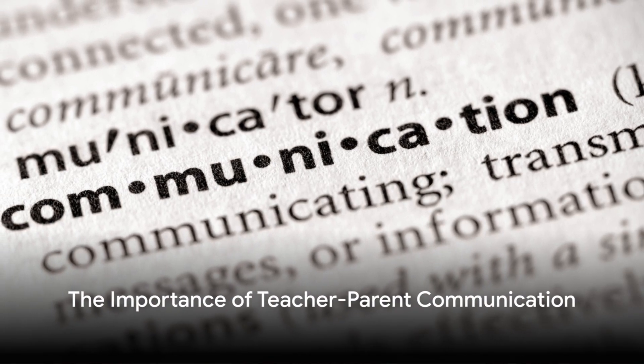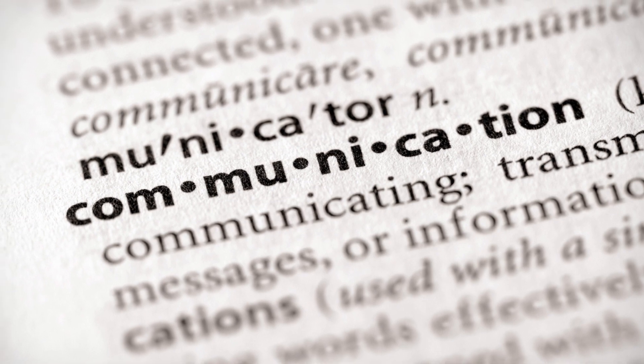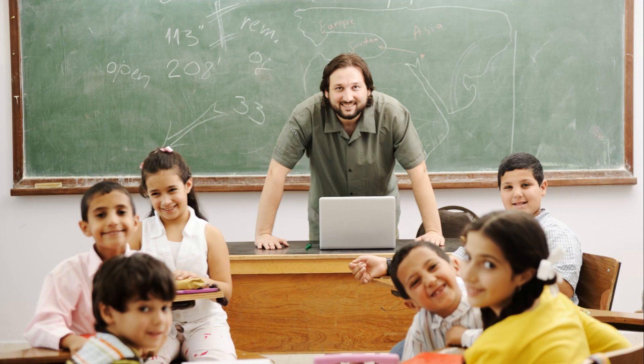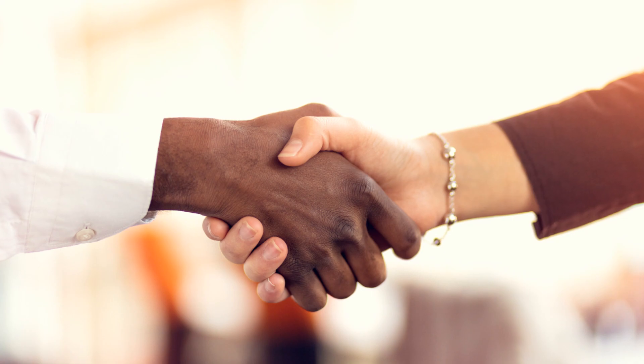Do you realize the true power of your communication in shaping a child's learning journey? It's a game changer. This video will dive straight into 10 innovative strategies to supercharge your communication with parents, transforming both home and school into a dynamic partnership.